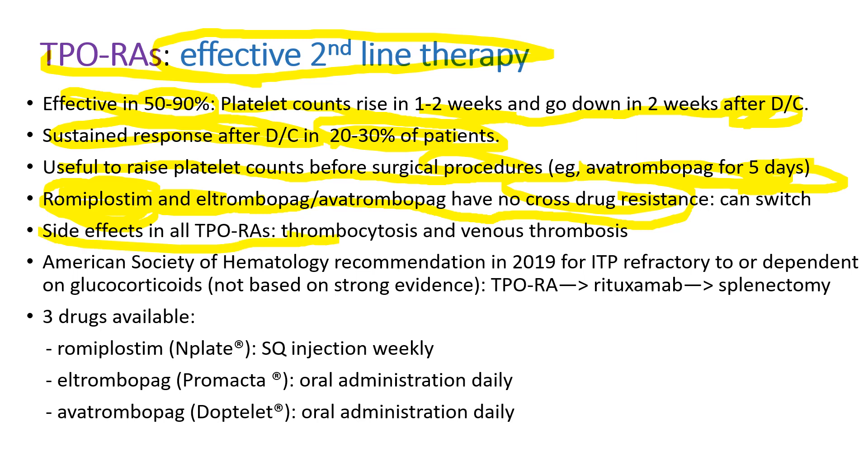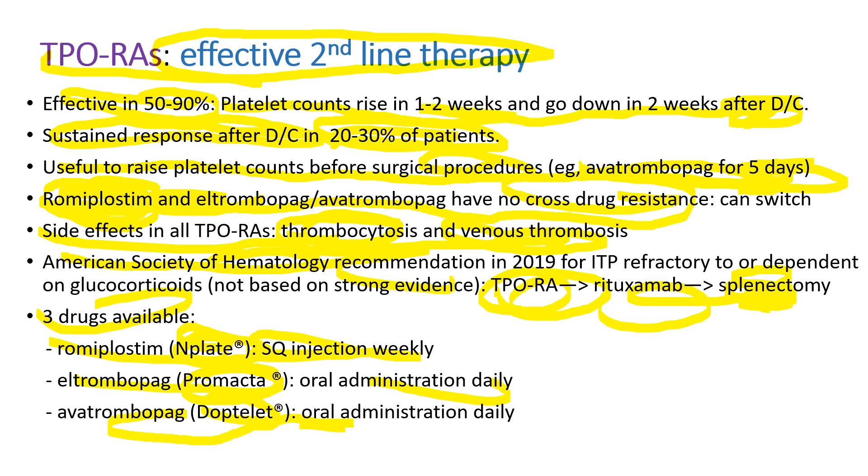Side effects include excessive platelet elevation and venous thrombosis. American Society of Hematology recently recommended TPO receptor agonists over rituximab or splenectomy as second-line therapy. Three drugs are available: romiplostim, brand name N-Plate, given as a subcutaneous injection weekly; eltrombopag, Promacta, given orally every day; and avatrombopag, Doptelet, also an oral medication.